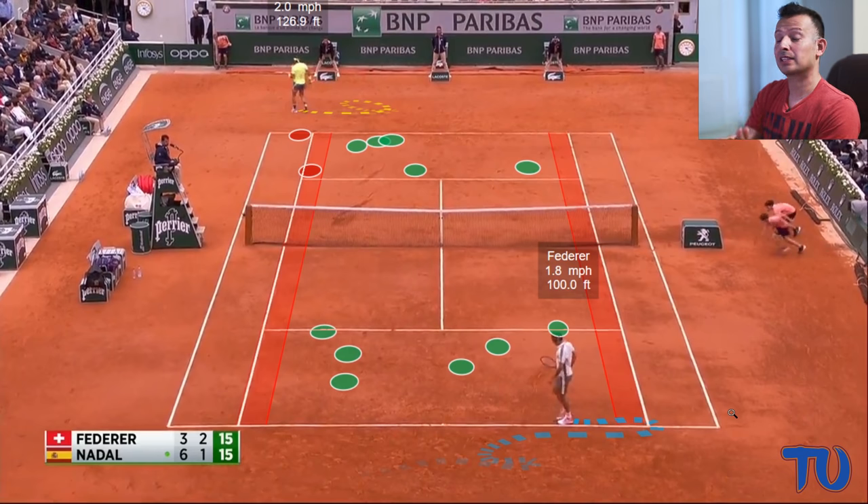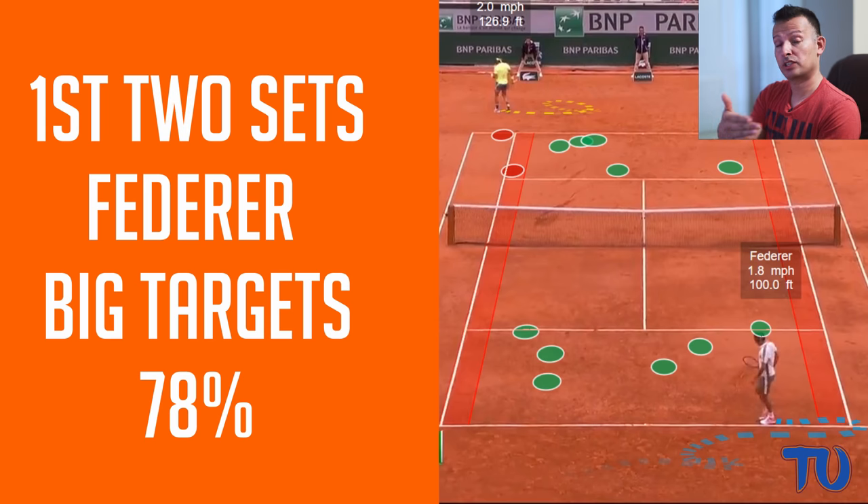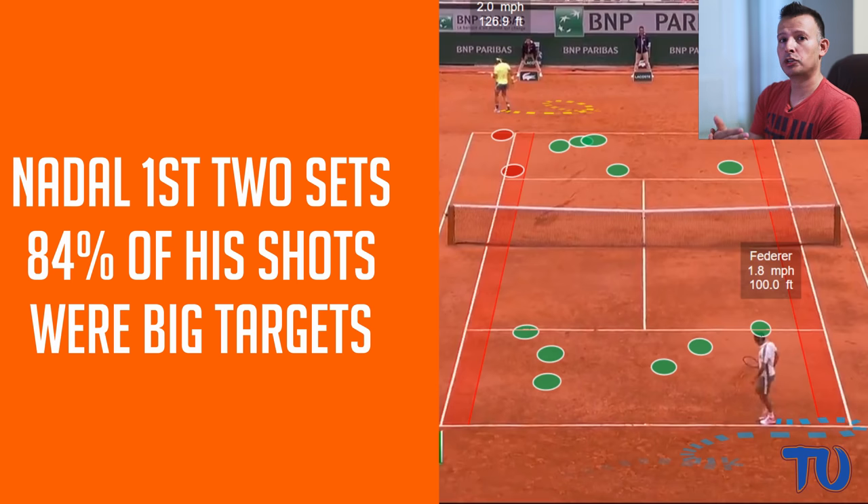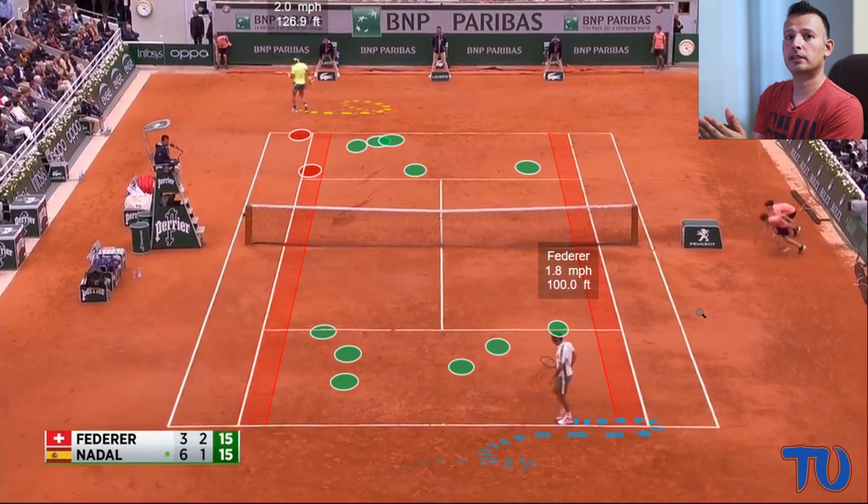If we look at the stats from the 3D analysis of this match, we see some really interesting things. Through the first two sets, Federer hit 78% of his first four shots — the return of serve, the serve plus one, the return plus one, and the finishing shot — in the big target area. He hit 22% in the small target area. For Nadal in the first two sets, he hit 84% of his first four shots and his final shot in the big target area. We know from research data that smaller targets are more likely to come in the first four shots, and in the final shot we're more likely to be aggressive because we have easier balls to work with.